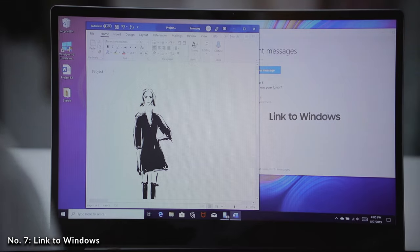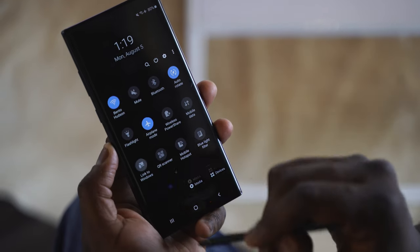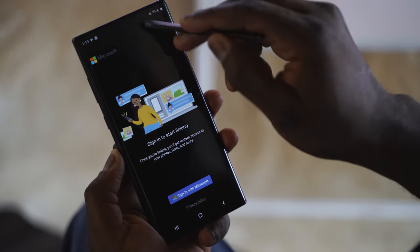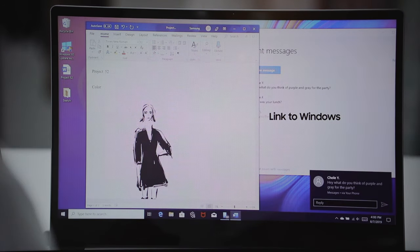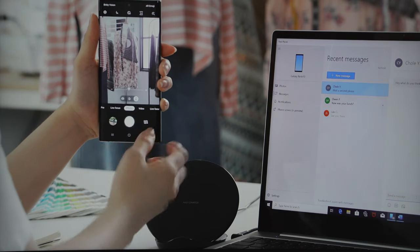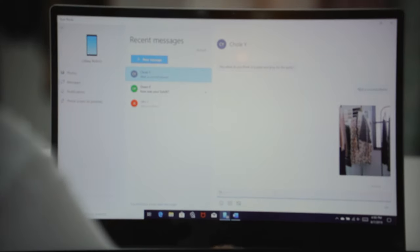Link to Windows is something Microsoft recently released for the Android ecosystem, but on the Galaxy Note 10 Plus it's built directly into the device — no separate app download needed. Just install Link to Windows on your PC, swipe down from your notification bar and tap the icon to sign in. This lets you receive text messages on your desktop and transfer media photos directly, kind of like an AirDrop mode, making it seamless to work between your Note 10 Plus and your PC.